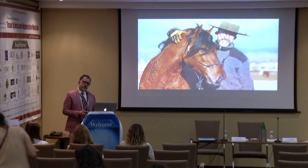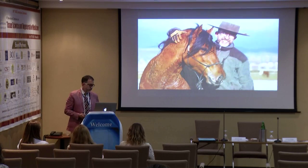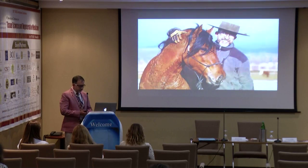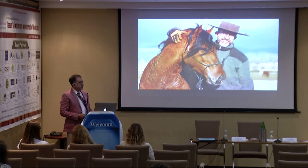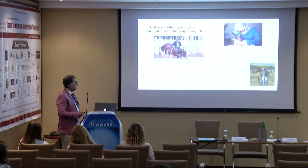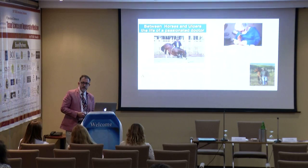I apologize for some of the pictures that will be a little crude, but that's the reality where I work. I believe in nature. Not one of my patients are horses, and that's where I learned most of what I know about chronic ulcers and how I was able to reach some of my patients. This has been my life between horses and ulcers — the life of a passionate horse doctor.